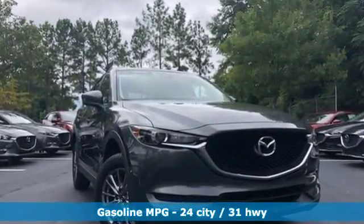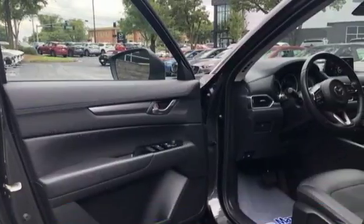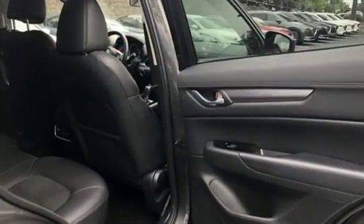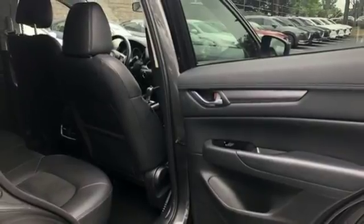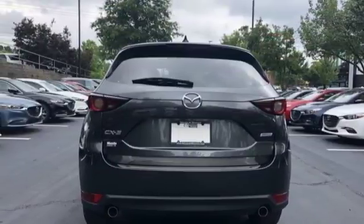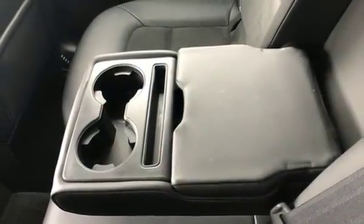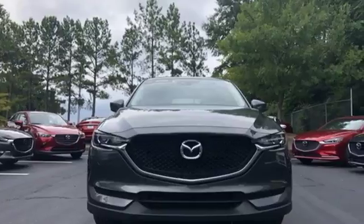You'll feel it in everything from the textures and finishes to the Mazda Connect infotainment system, touch screen display and Bluetooth, the keyless illuminated entry system, rear view camera and split one-touch fold down and reclining rear seat back add convenience to your comfort. The next step in your driving evolution awaits in this CX-5.